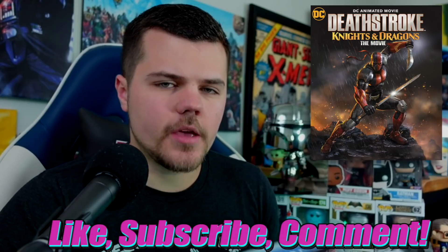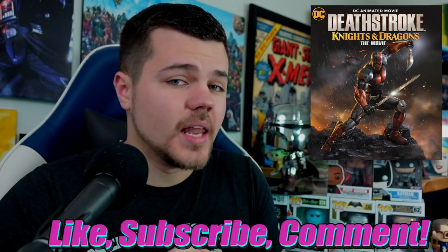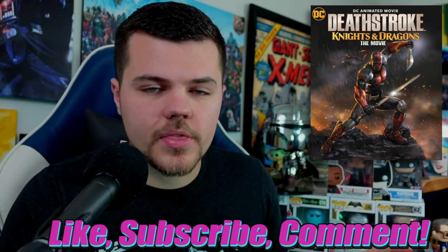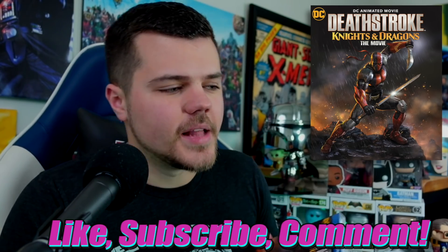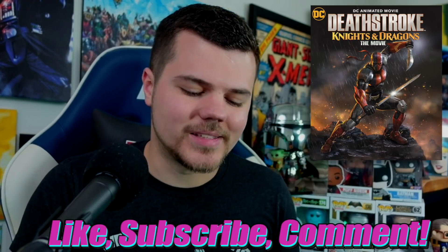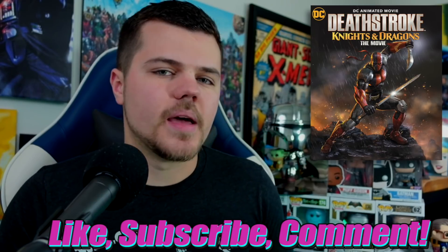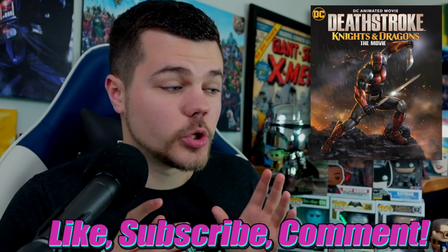Here's what I need you guys to do: if you are a subscriber and you liked this video, leave a comment. If you do all three things, I will be selecting a winner and sending you guys this particular Blu-ray. This is Deathstroke Knights and Dragons, the movie. Stay tuned — I'm doing a DC animated movie tier list. I will announce who the winner was in that video, and I will find a way to message you, reply to that comment.